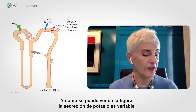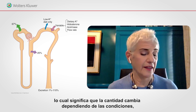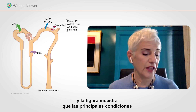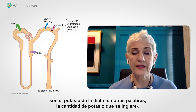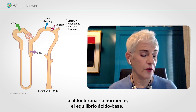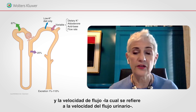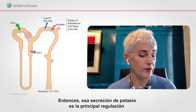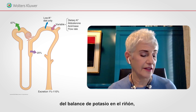As you see on the figure, that potassium secretion is variable — meaning the amount changes depending on conditions. The figure shows that the major conditions affecting potassium secretion are dietary potassium (how much potassium you eat), aldosterone (the hormone), acid-base balance, and urinary flow rate. That potassium secretion is the main regulation of potassium balance in the kidney.